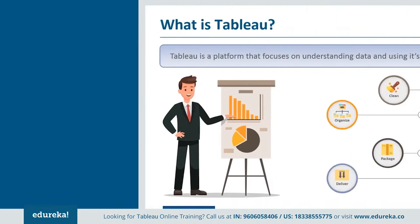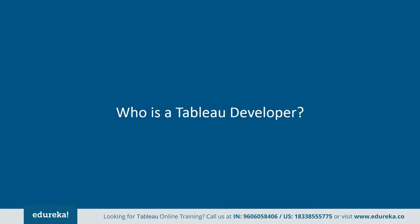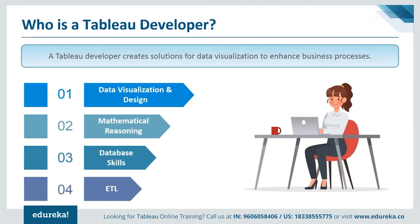So what is Tableau? Tableau is a platform that focuses on understanding data and uses its potential in business strategy. It's a platform that comprises of creating dashboard reports, visualizations, and deriving insight and feedback to improve on larger systems. The next logical question is: who is a Tableau developer? A Tableau developer creates solutions for data visualization to enhance business processes. This job comprises of various tasks such as working with developers, creating Tableau reports, creating BI visualizations, and participating in feedback sessions to improve systems.